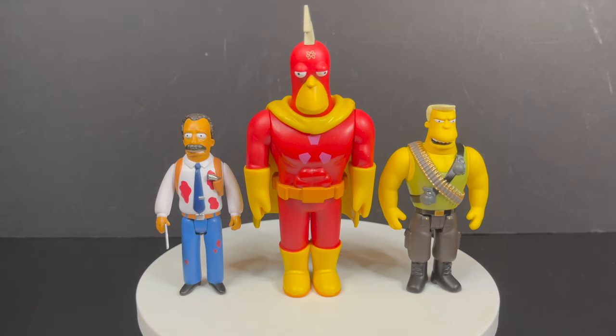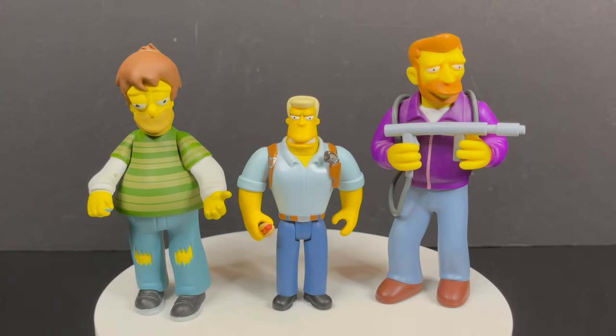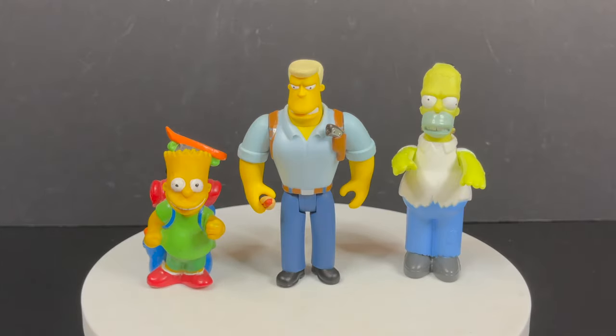All of these characters have peg holes on the bottom of their feet, which is nice to see. Just some nitpicks here and there — the weapons really would have elevated all these things, having more accessory for the Commando McBane. But this McBain with the hot dog definitely works for me, it's hilarious. If you were wondering how these scale with the World of Springfield line by Playmates Toys, they're not going to scale at all. The World of Springfield is an amazing toy line. In terms of scaling, they're more around the size of Milhouse and Bart — more of the child characters of the World of Springfield.